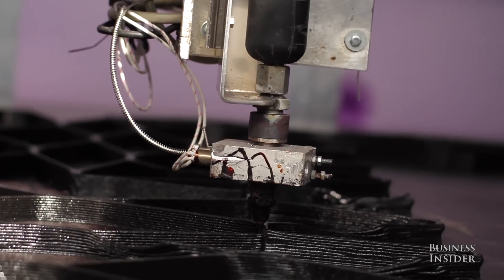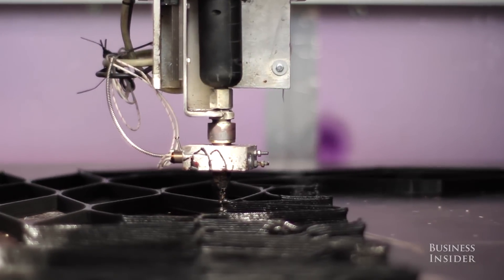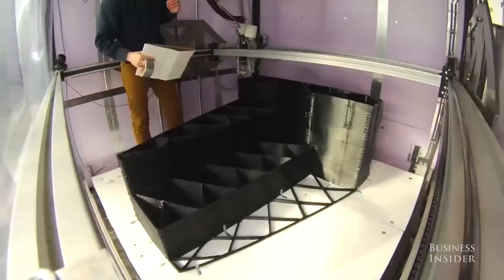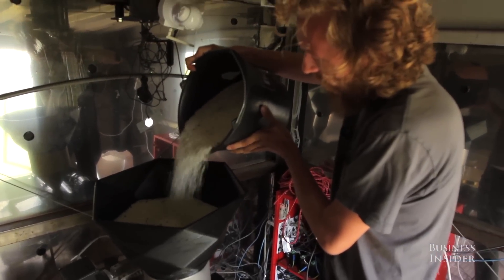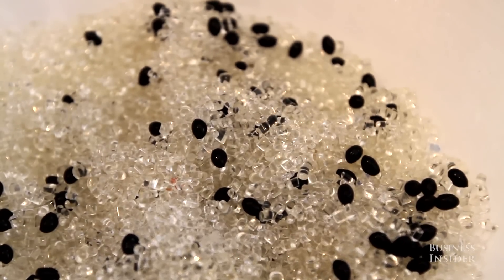Layer by layer, what might first look like black lines will eventually become the structure of the building. Each of the 13 rooms will be printed separately and then assembled together in one singular house. The project is expected to take three years. The material we use is actually based on plants or linseed. Sustainability is a very important part of 3D printing, because you don't need transport that much, you don't have that much waste, and you can use bio-based materials.